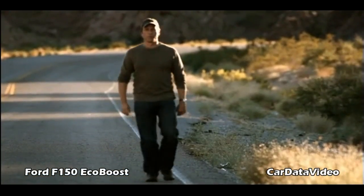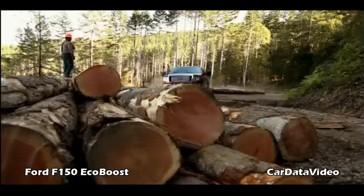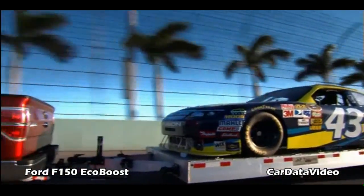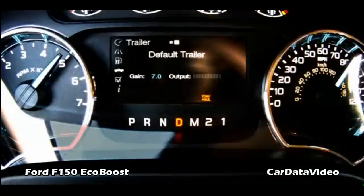It started with the dyno, where we put the equivalent of 150,000 miles on the EcoBoost. Then we drove it across country to drag 55 tons of timber. Then it was down to Florida, with 11,300 pounds attached to the back of the F-150 at high speed for 24 hours. What can we possibly do next?